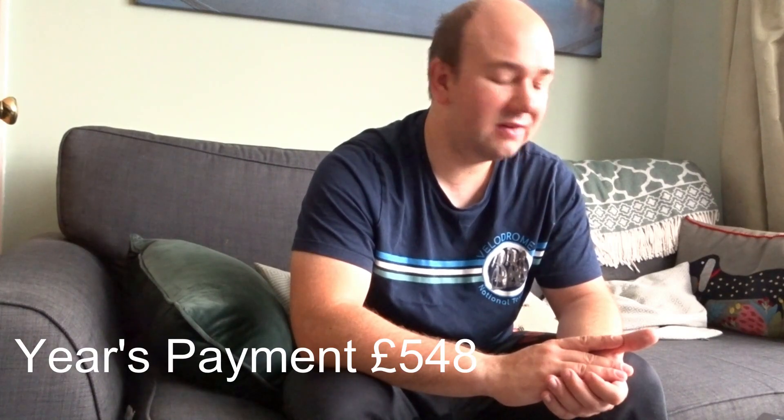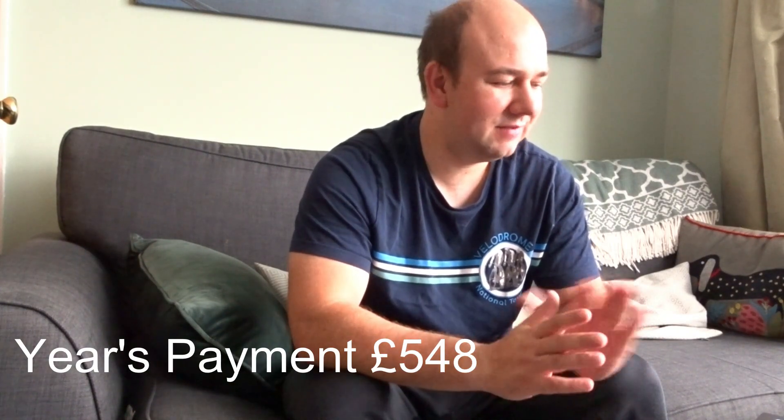At current figures, that best-case payback would be around eight to nine years. This year I've generated £548 in total savings, which means at the current status quo my payback period would be about 16 years. The average export per day is about 40p, so including both electricity savings and export, my overall savings amount to roughly £1.50 per day.